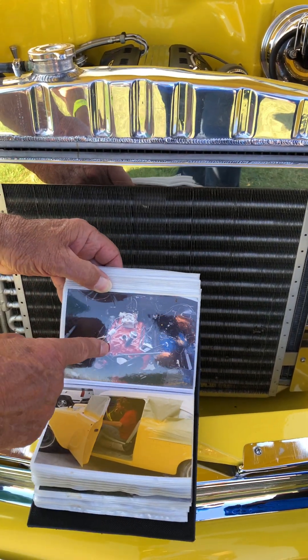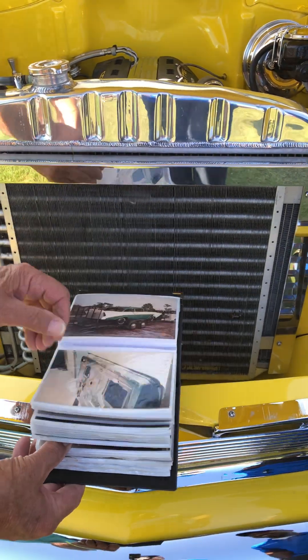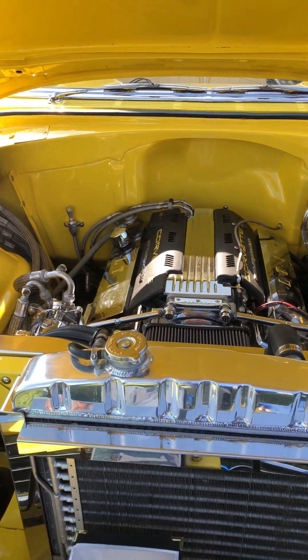That's not the motor that's in it now. I like this — that's what sold me on the car. I would imagine it's a Corvette motor. It's a 1996 Corvette engine, the LT1. That was the best year for the LT1.